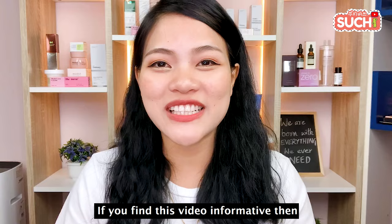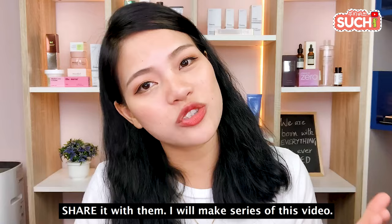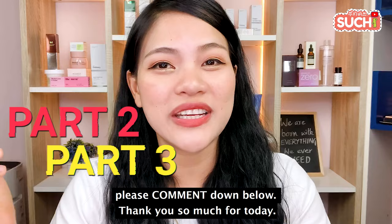If you have any questions about this video, please like and share it. If you have any hyperpigmentation problems, please share this video. Subscribe and click the bell icon if you want to see more videos. Please leave your thoughts in the comments below. Thank you so much for watching today. Bye-bye.